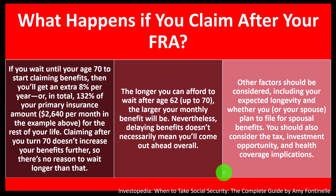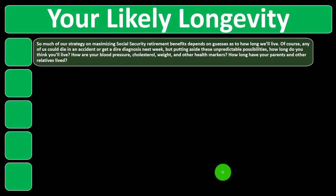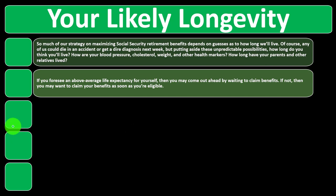Other factors to consider include your expected longevity and whether you or your spouse plan to file for special benefits. You should also consider tax, investment opportunity, and health coverage implications. Much of the strategy on maximizing Social Security benefits depends on guesses about how long you'll live. Any of us could die in an accident or get a dire diagnosis next week, but setting aside unpredictable possibilities — how long do you think you'll live? Consider your blood pressure, cholesterol, weight, and other health markers, and how long your parents and relatives lived.